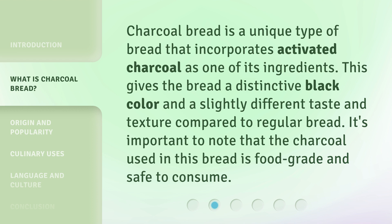Charcoal bread is a unique type of bread that incorporates activated charcoal as one of its ingredients. This gives the bread a distinctive black color and a slightly different taste and texture compared to regular bread. It's important to note that the charcoal used in this bread is food-grade and safe to consume.